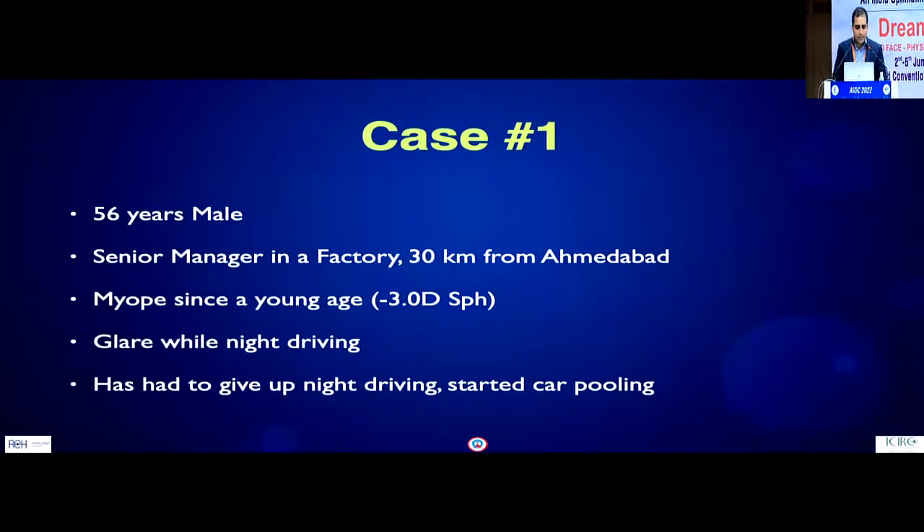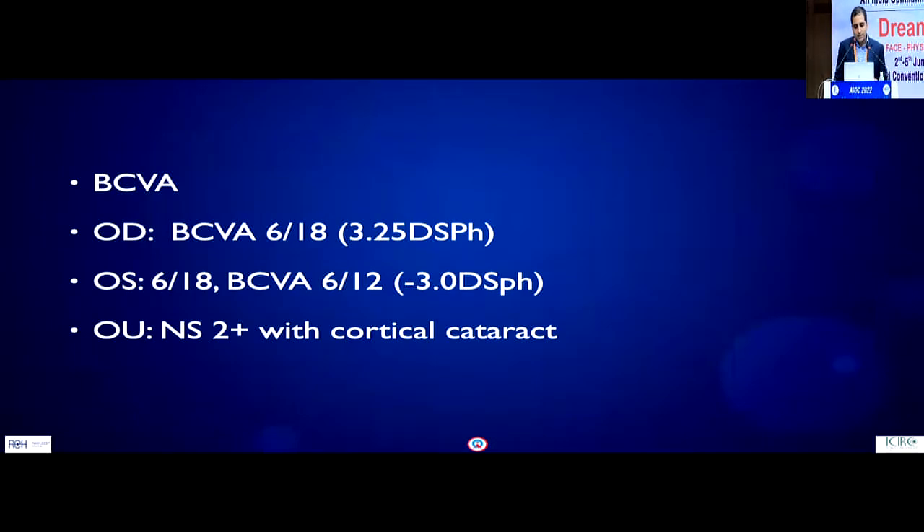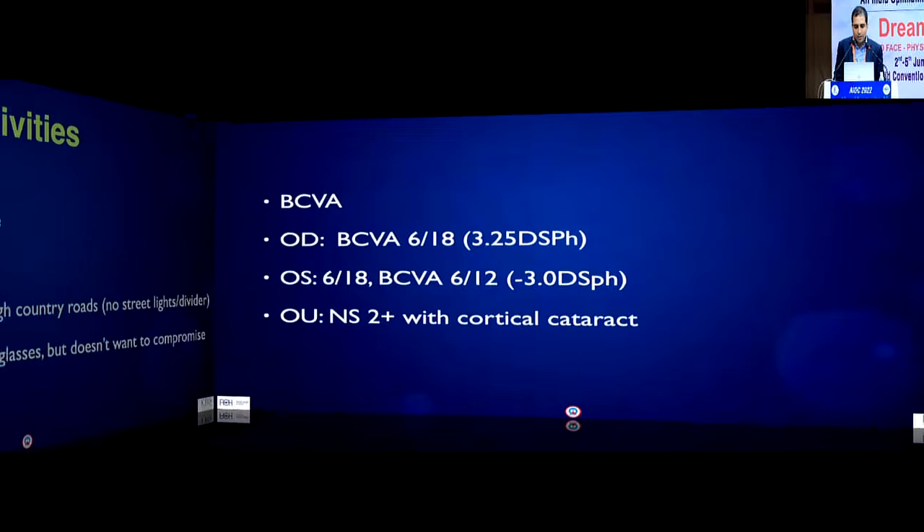Here are some case scenarios. The first was a 56-year-old male, a senior manager in a factory 30 kilometers on the outskirts of Ahmedabad. He is a myope since a young age, and his primary reason for coming to us was glare while night driving — so bothersome that he had stopped driving himself and started carpooling with colleagues. His best corrected visual acuity was 6/18 and he had nuclear sclerosis with a cortical component.